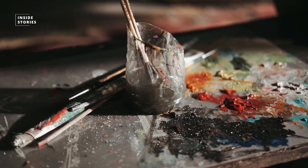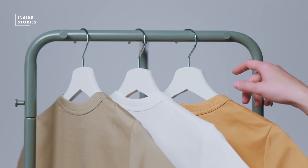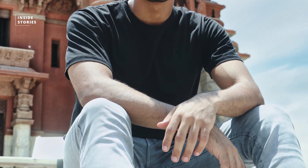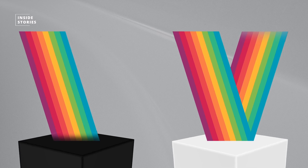The light absorbed by the colorants transfers energy to them. This energy is usually converted into heat. You've probably noticed this yourself after putting on different t-shirts of different colors and sitting in the sun — the darker the t-shirt, the warmer you felt, as darker colors absorb more light and therefore heat up more.